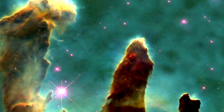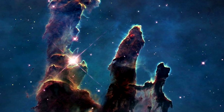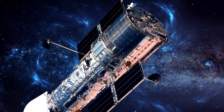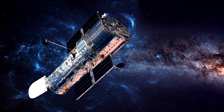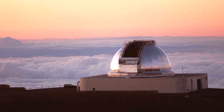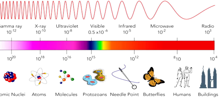The study of the Pillars of Creation is a complex and ongoing process. Scientists use a variety of instruments and techniques to study their structure and composition. One of the most important tools is the Hubble Space Telescope, which has captured stunning images revealing the pillars' intricate structures and the processes shaping them. Scientists also use ground-based telescopes that can detect different types of radiation, such as infrared and radio waves, to learn more about the pillars' composition.